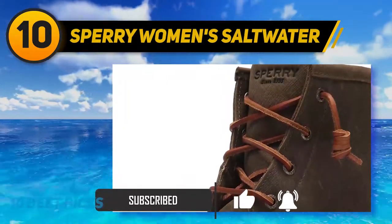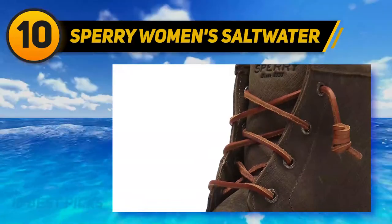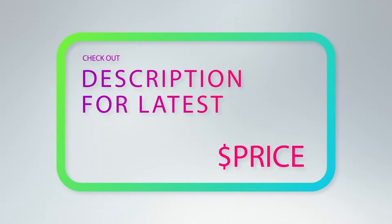The whole upper of these boots is also waterproof, from the rubber toe guard to the leather front. For more information and price, check out the product links in the description underneath the video.